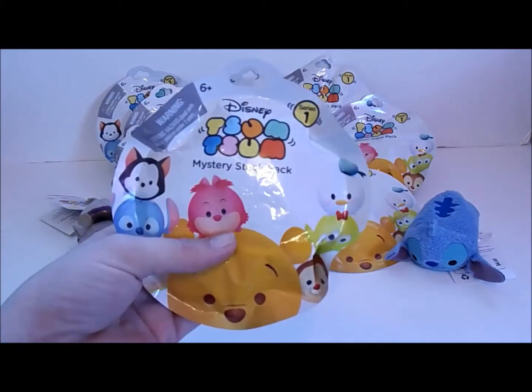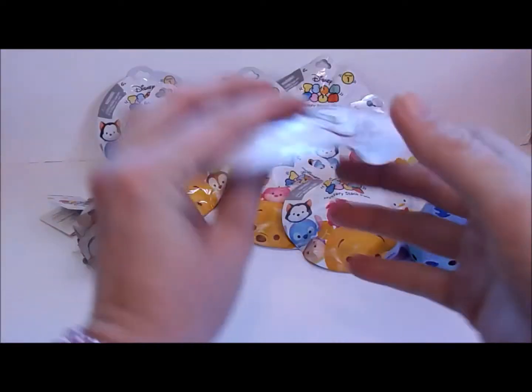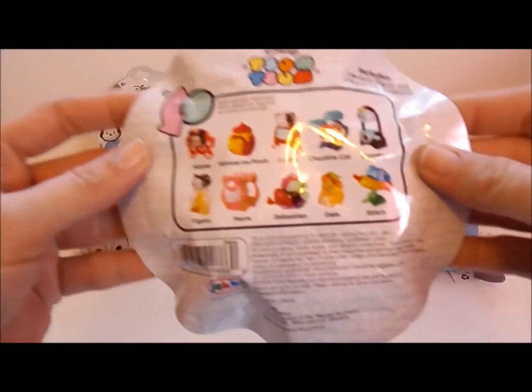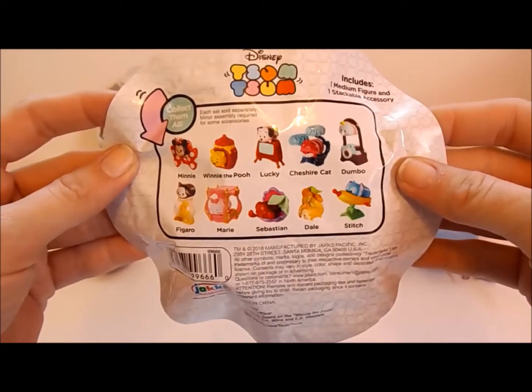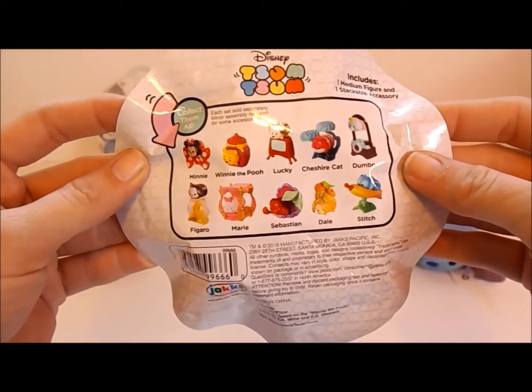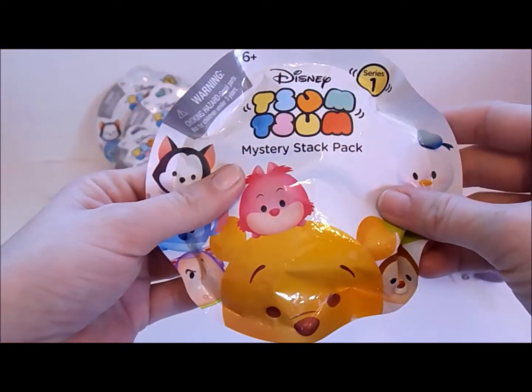And they're really not that expensive. As you can see, they're all wrinkly because I tried to get every single one from the set. This is the first series, so there they are. And the one I really want to get is Marie. Let's get into these bags.